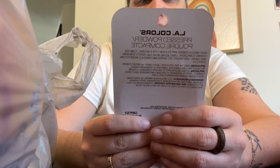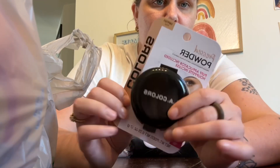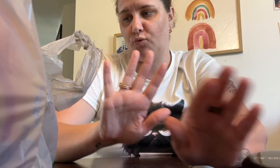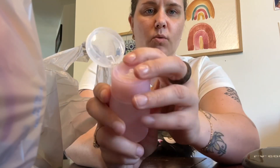I found this pressed powder by LA Colors — they had a ton of colors and I got it in beige. I love a powder foundation so I wanted to give it a whirl. I also picked up the pink one of something I've been wanting — I finally found a pink one again.